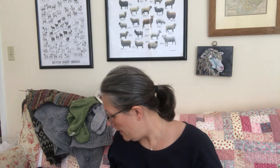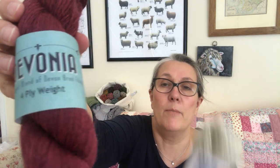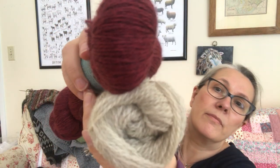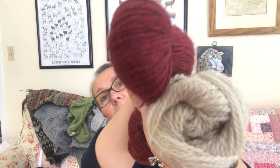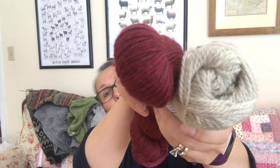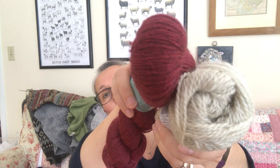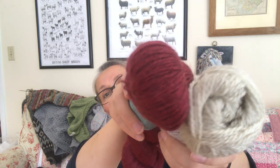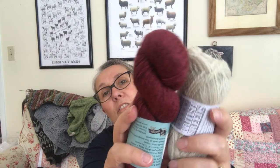This is also spun by John Arbon and has some of the same types of fiber, but they could not be more different. I think this speaks to the expertise of the mill and what they're able to do with very similar fiber in different blends.